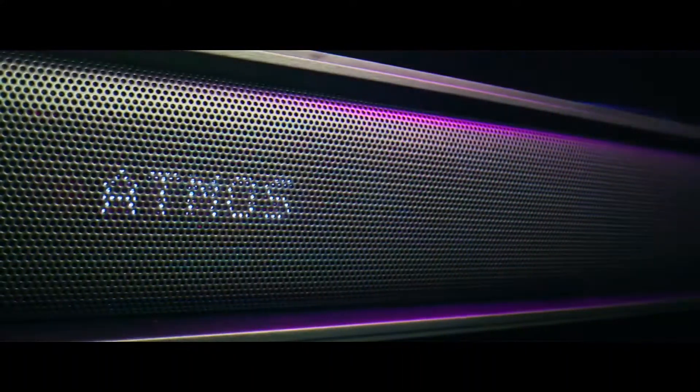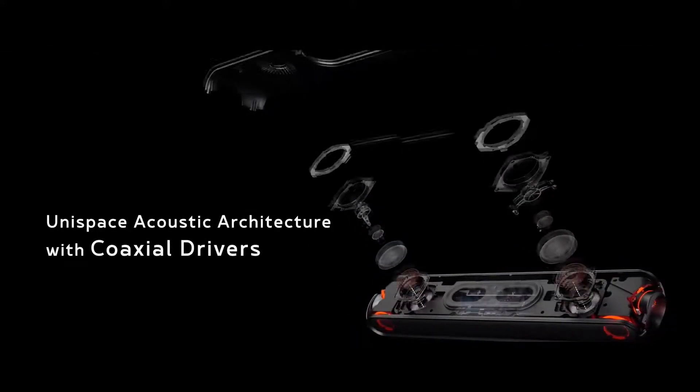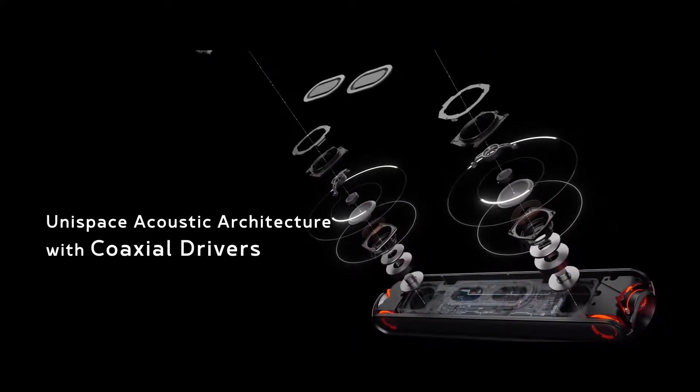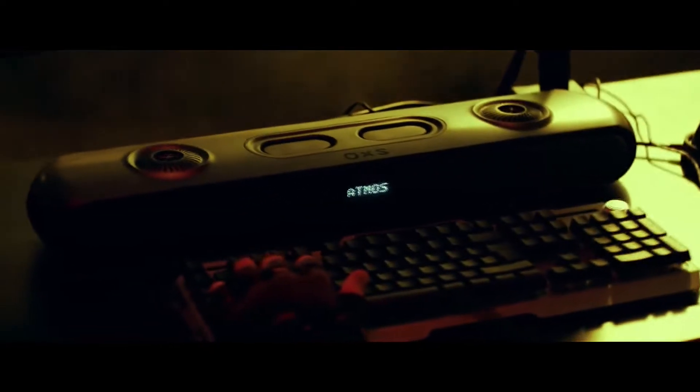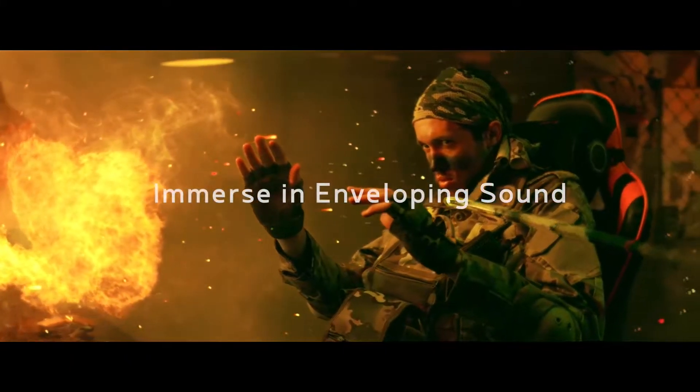To build a bigger sound space on a limited desktop, Thunder utilizes 10 channels. In the front soundbar, 8 speakers have been distributed in a coaxial structure. And two more satellite speakers are uniquely built in the neck support to deliver true 3D surround sound.